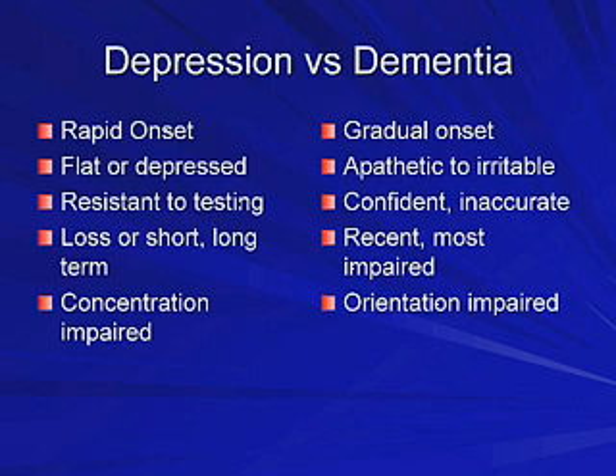I've seen patients where I wonder if they've been severely depressed versus having dementia. How do I tell the difference? This is difficult, and the two can coexist. But in general, depression is going to be more of an acute onset. You'll have apathy, loss of concentration, and impairment of both short and long-term memory. With dementia, short-term memory is initially impaired.